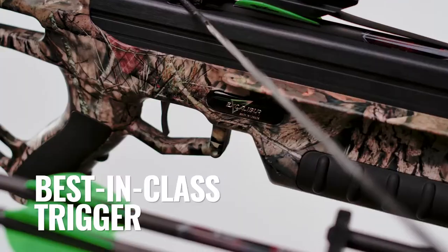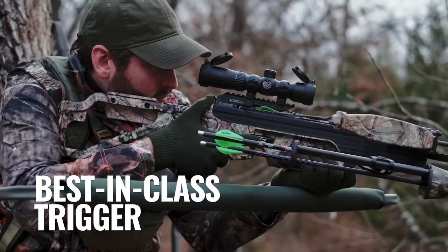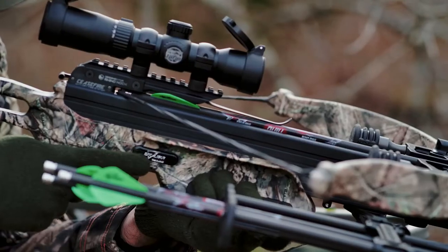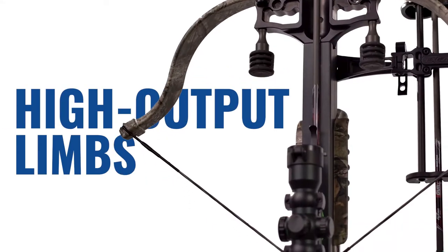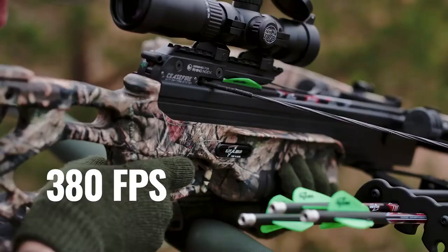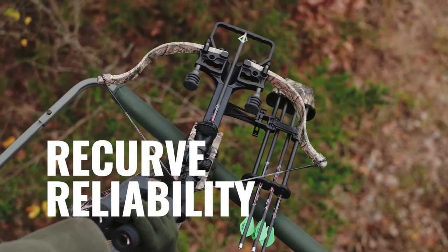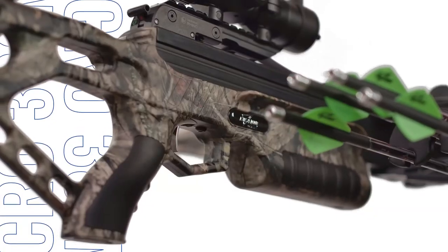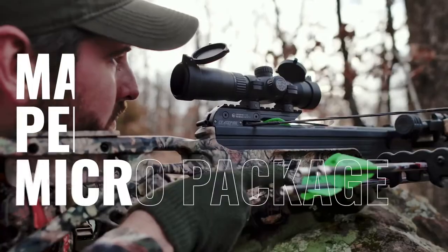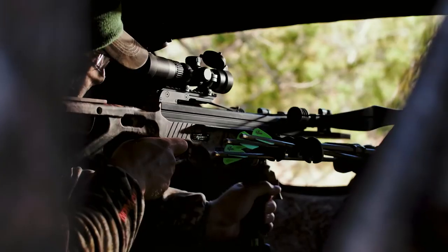Unmatched trigger quality with a smooth crisp travel paired with the safety of ceasefire technology. With the world's most efficient powerful compact limbs, 380 feet per second of bone-crushing power and dead simple recurve reliability. The Excalibur Micro 380 — maximum performance Micro package. Only from Excalibur.